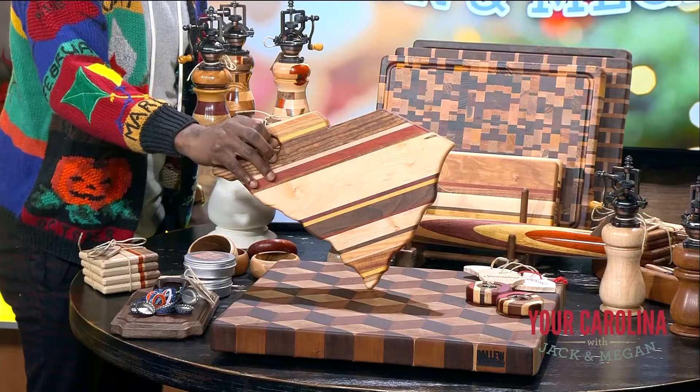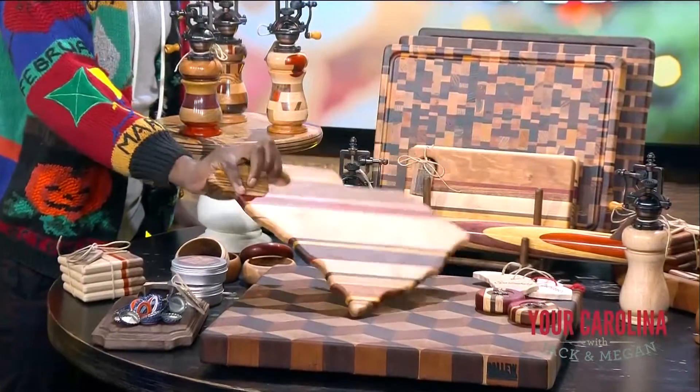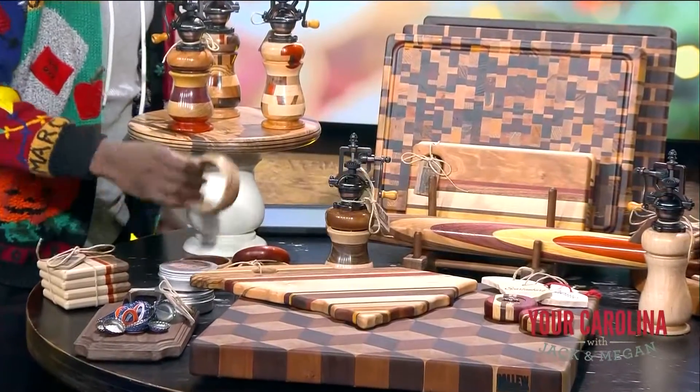We've also started doing bracelets — bangles. My wife wanted one so I decided to make her one. Right here, little bangles right here.